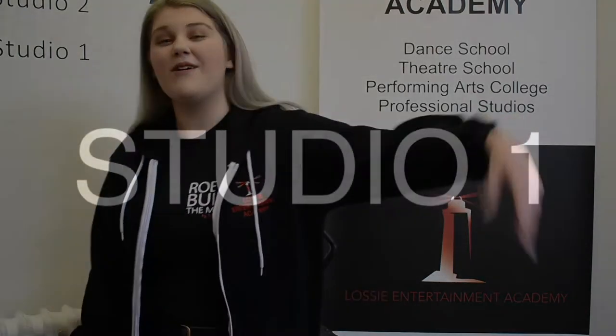Hi everyone! Welcome to Los Angeles Entertainment Academy. My name is Bryony and I'm one of the full-time musical theater students here. I'm here to give you a tour of all of our studio spaces. Come on!